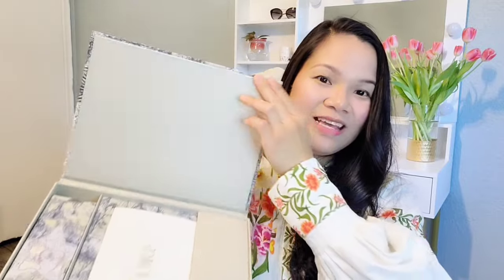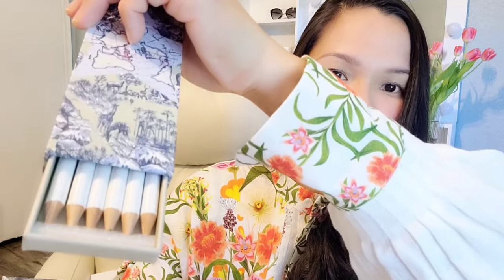Last but not least, this is from Dior. They sent this to me as a free gift because I'm a platinum member. If you saw my previous videos, you might already know what it is — it's this beautiful notebook from Dior, along with six pencils. Thank you so much for gifting me this beautiful gift! If you buy a notebook from their website it's so expensive, so getting this for free is so worth it. I'll also make a separate video of everything I ordered from the Dior website, so stay tuned.